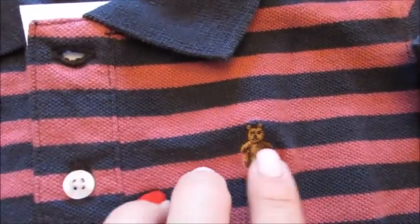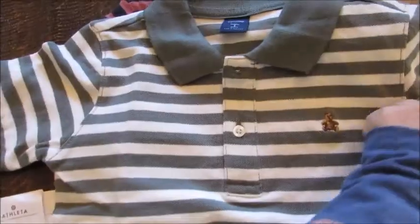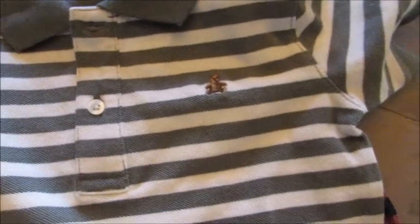I got this polo here which I really like — it's navy blue and sort of a cranberry color. It has a little Gap teddy bear and it's really nicely woven. This was $9. I also got another polo in olive green and ivory, also $9. I thought these would look nice with khaki shorts or jeans.